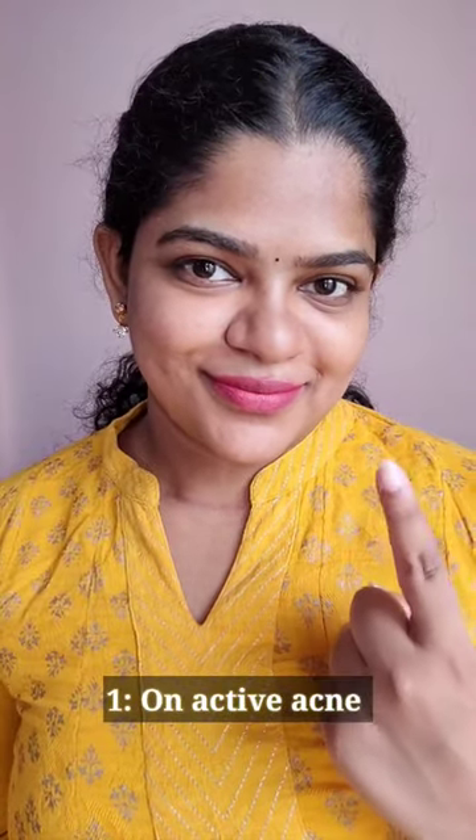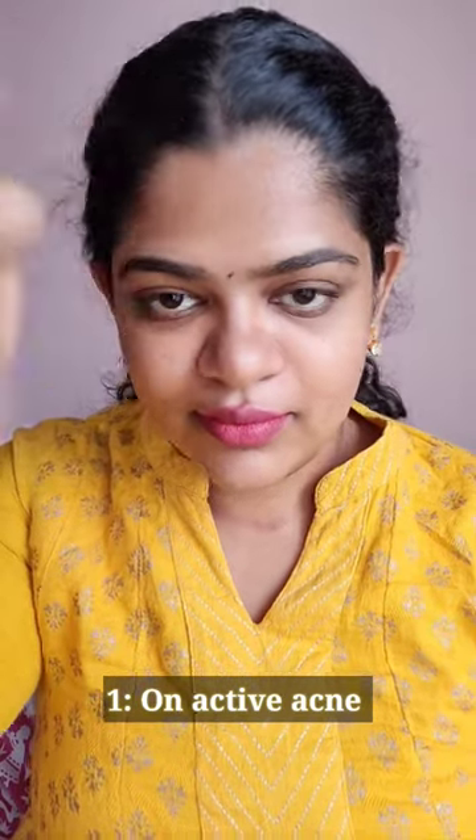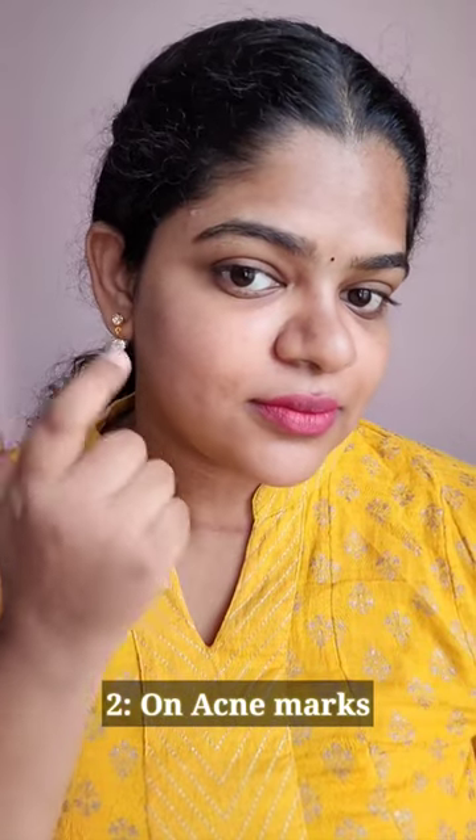3 ways to use Eclat fade out serum. No.1 as spot treatment on active acne — this helps in faster healing and leaves no scars. No.2 on acne marks and dark spots.